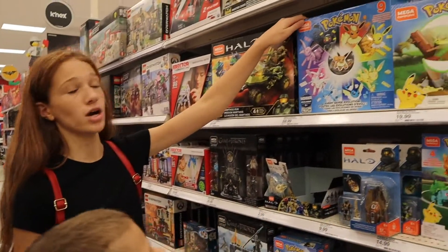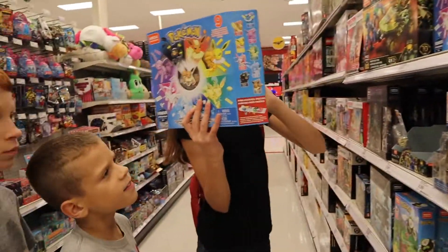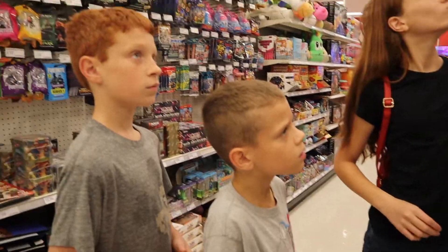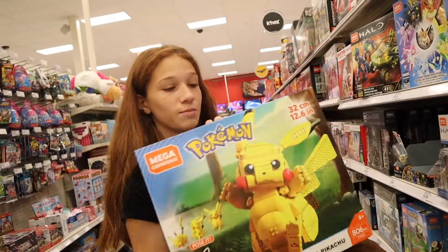They're Mega Construx — and they have the whole Pokémon line. It was in the magazine this year and they looked really hard to build. You make a Pikachu — it's 806 pieces.